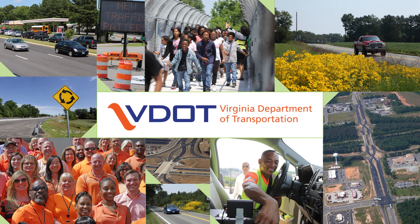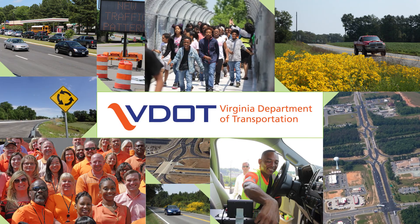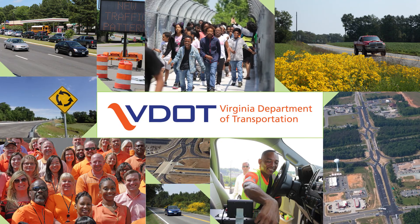The Virginia Department of Transportation, VDOT, in its commitment to improving safety and mobility for all road users in Virginia presents Innovative Intersections and Interchanges.